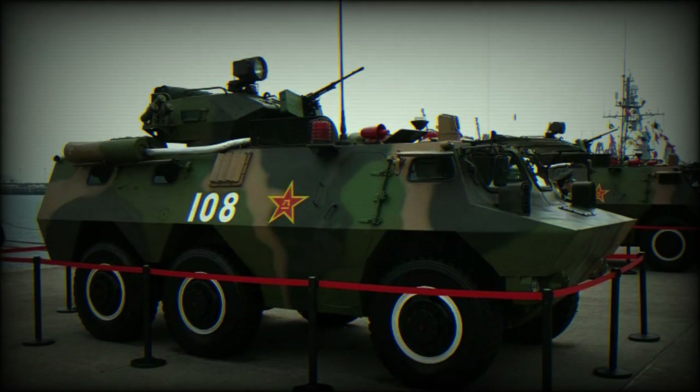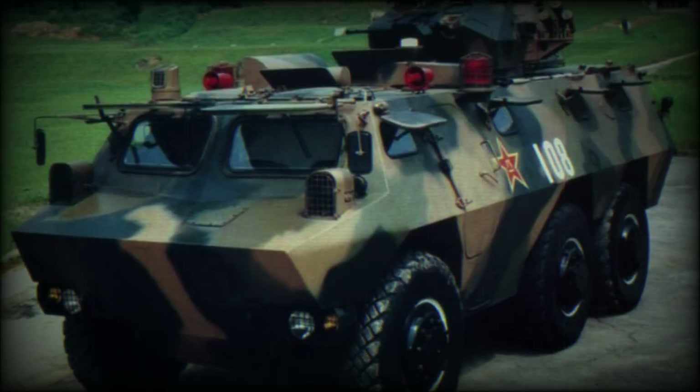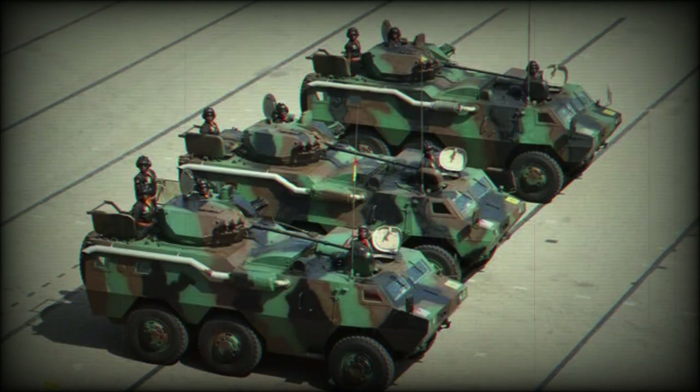The WZ 523 is a second automobile plant product, although it is marketed by Norinco, carrying up to 10 fully equipped troops who enter their compartment via a single door in the hull rear. Roof hatches are also provided.